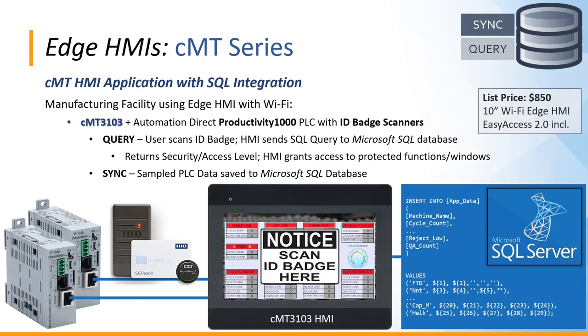Here we see an example of the SQL integration. A customer chose the 10-inch Wi-Fi Edge HMI, the CMT3103, which includes remote access. The HMI connects to an Automation Direct Productivity 1000 PLC with an attached ID badge scanner for facility security control. When a staff member scans their badge, the HMI reads that information through the PLC and constructs a SQL query to their Microsoft SQL Server database, requesting the user's security and access level — which has four roles including QA, admin, and operator. The HMI then directs the user to the protected functions and windows they're allowed to access, while also logging and syncing data to the same database.